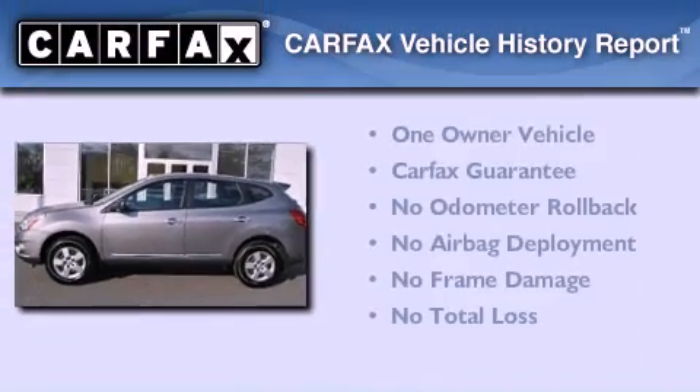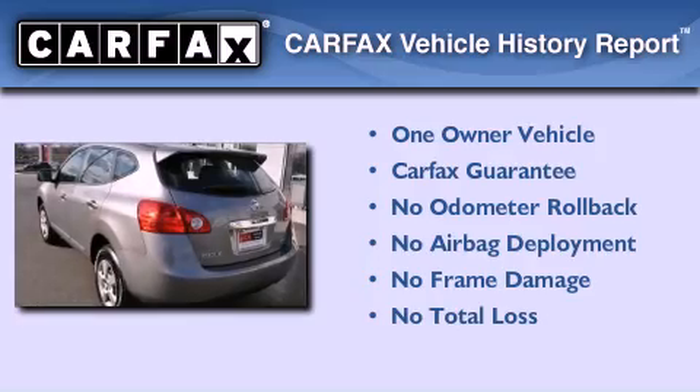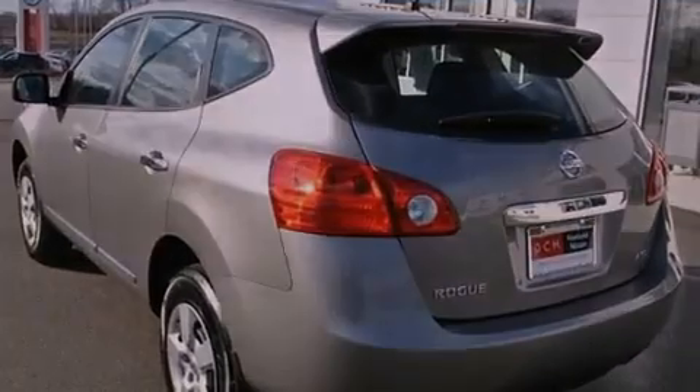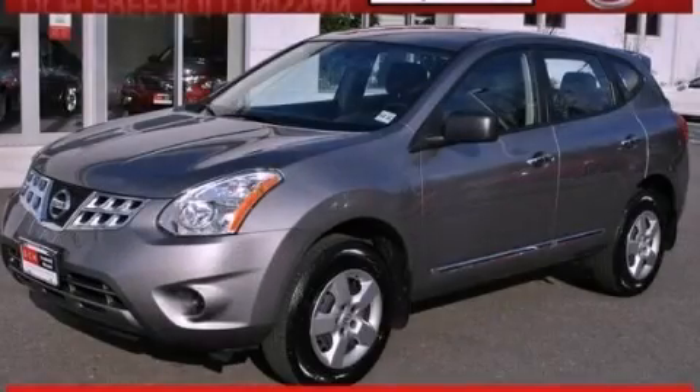This Nissan has had only one owner and it qualifies for the Carfax Buy-Back Guarantee. Call now to find out how you can own this breathtaking vehicle.